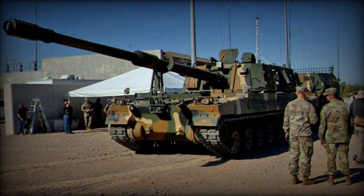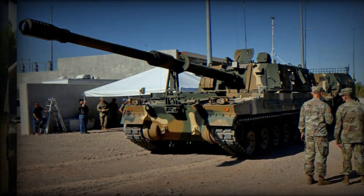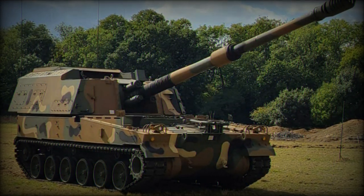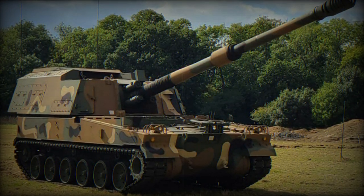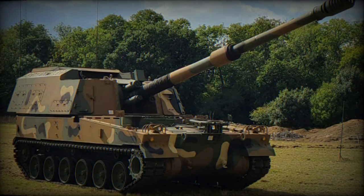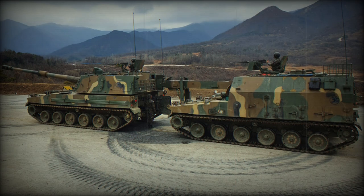The purchase of K9A2 will lead to export work for Team Thunder in the UK, as K9 users such as Finland, Norway, and Estonia will need to upgrade to A2 standard and beyond, with significant opportunities for export and cost-sharing across the user base, Sun added.